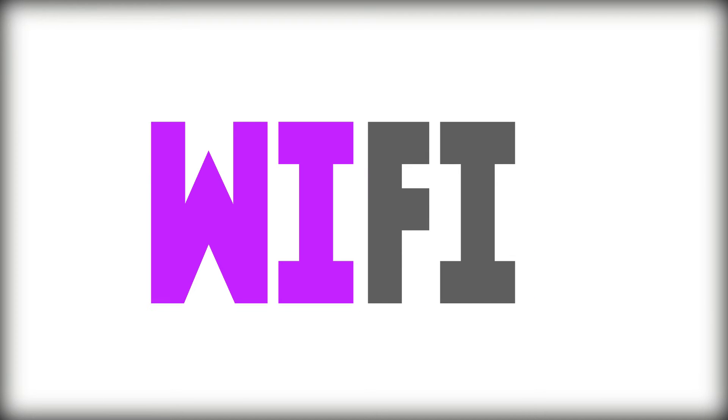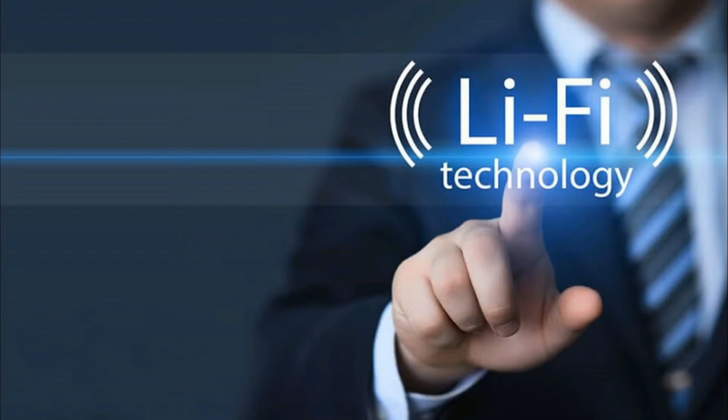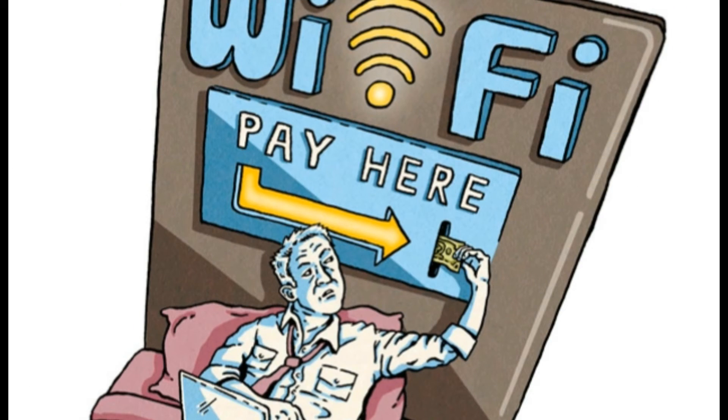Why should we choose LiFi over Wi-Fi? We have four main reasons. Number one: capacity — data transmission rate is high when compared to Wi-Fi, although the range of the signal is lower. Number two: cost — LiFi is very cheap as it works on a small LED bulb, whereas Wi-Fi needs a setup which costs more.